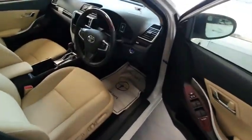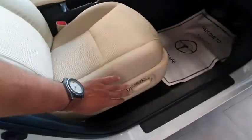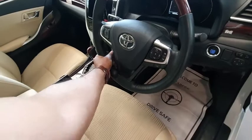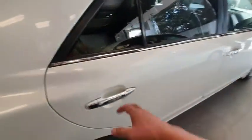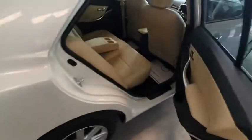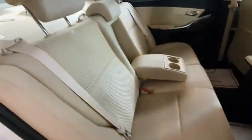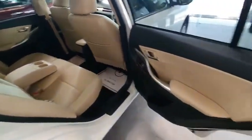This is the grade 5 car. Let's see the interior. This is the FEX package with half leather seats and a power driving seat. This is the multi-function steering wheel with leather grip. Let's see the back — almost brand new condition, very fresh.